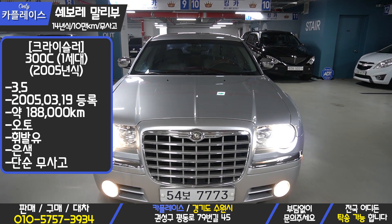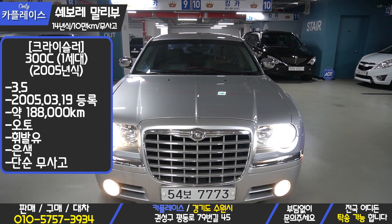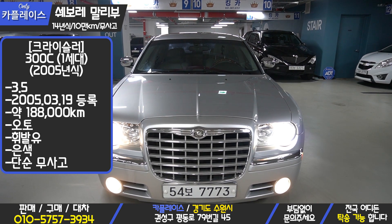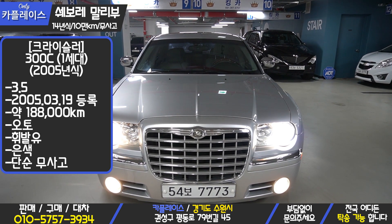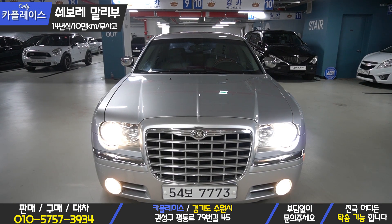Chrysler 300C 3.5L gasoline model, 2005 year, last registered in 2019. Mileage is 188,000km. This car is priced at 250,000.